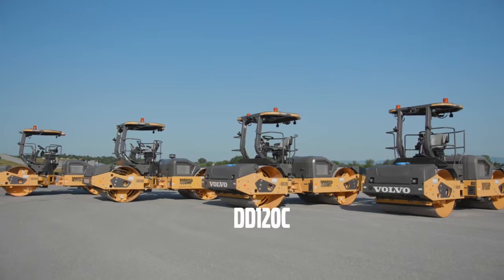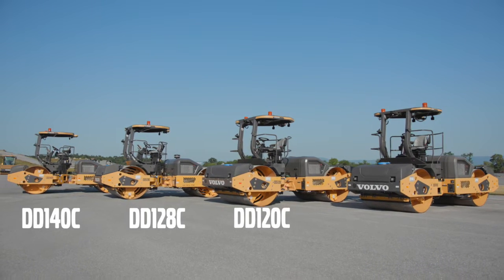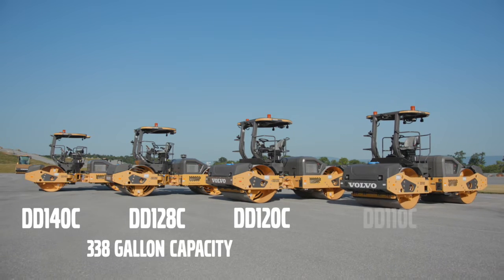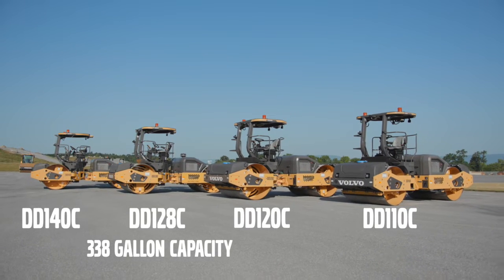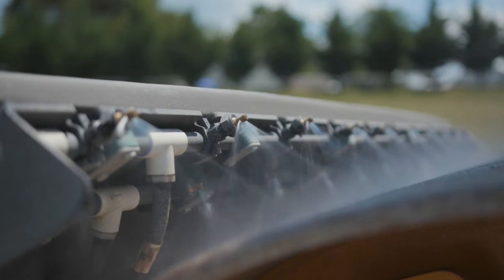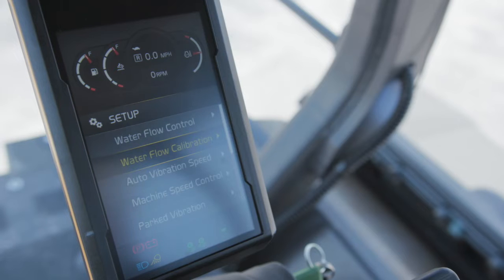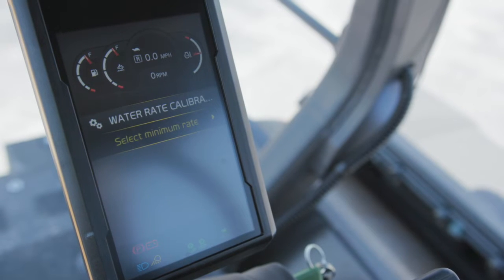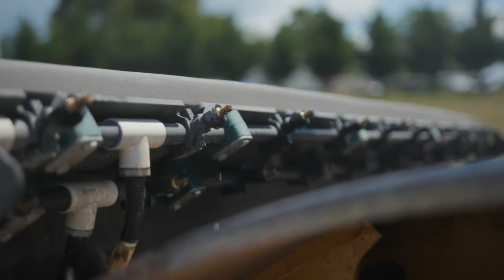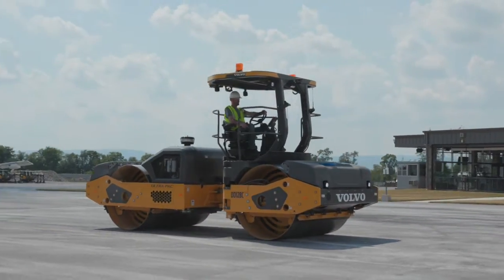Volvo large asphalt compactors come with the largest water tanks in the industry. The DD120C, DD128C, and DD140C offer 338-gallon capacities, and the DD110C offers a 290-gallon capacity. A pre-wetting burst feature allows operators to wet the drums prior to driving onto the mat. Volvo compactors feature a superior water flow control system that's easy to calibrate and allows the operator to select the percentage rate of flow needed for every job.